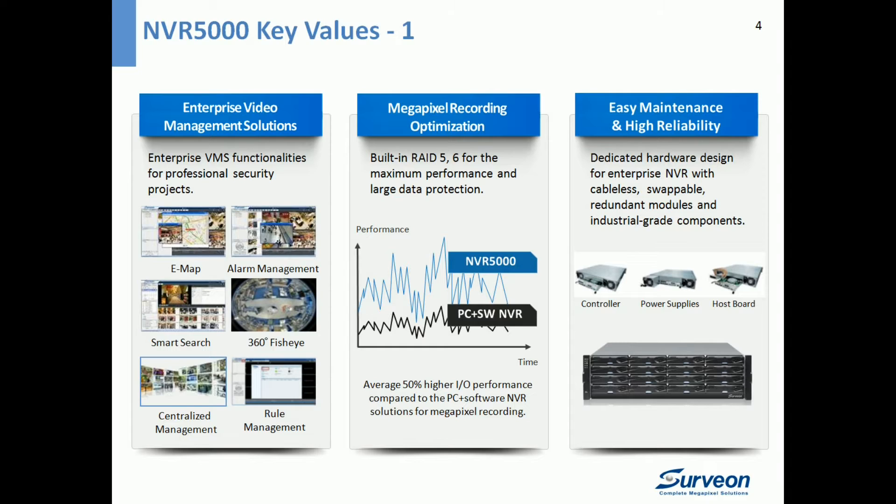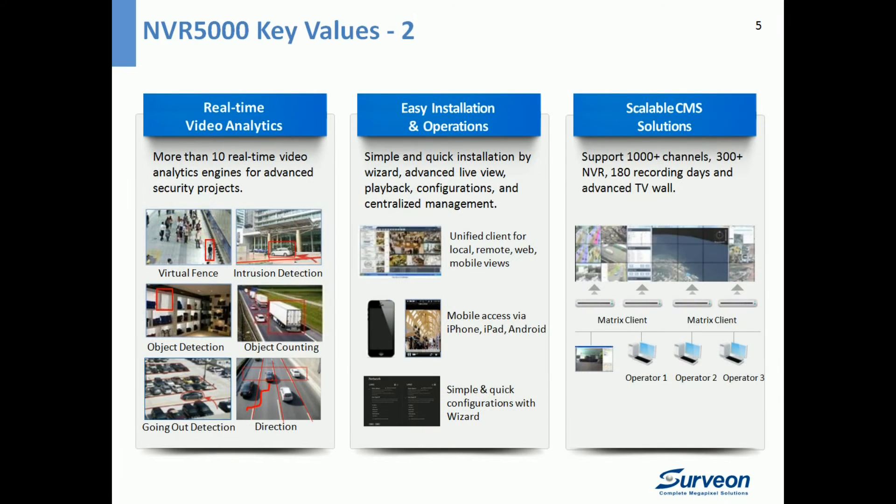Thirdly, NVR 5000 has a dedicated hardware design for enterprise NVR, including cableless, swappable redundant modules, and industrial-grade components. This makes NVR 5000 very easy to maintain and a very reliable system.